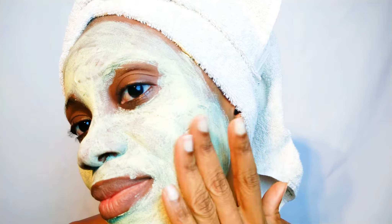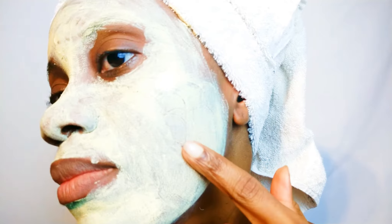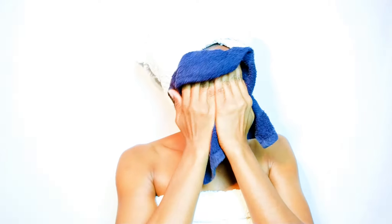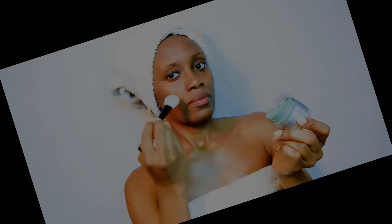I'll leave the turmeric mask on my face for about 20 minutes or until it dries up, then rinse it off with lukewarm water — no soap needed. I'm really loving this because it did not dry out my skin. Clay masks usually leave your skin a little dry, but this left my skin hydrated and I feel like I don't even need a moisturizer afterwards.